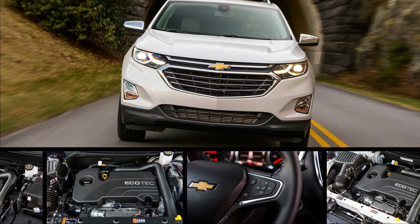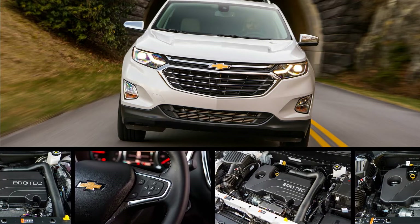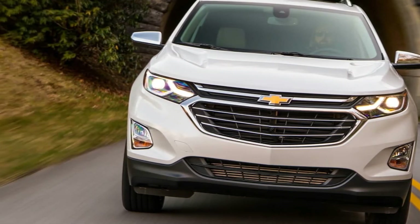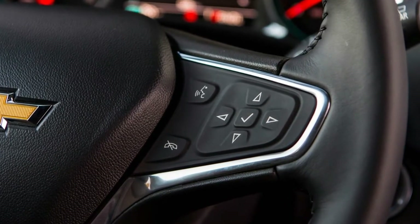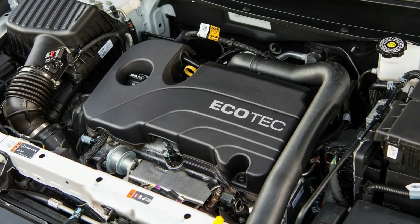General Motors has been building small crossovers for more than a decade now, and it has sold more than 2 million Chevrolet Equinoxes since the model was first introduced for 2005. But despite all that apparent success, the Equinox has always been a bit too big, a bit too thirsty, and a bit too cheaply made to truly penetrate the heart of the market.